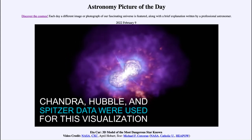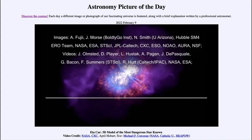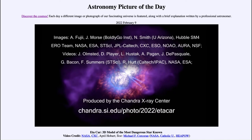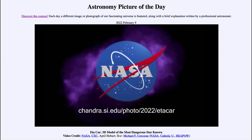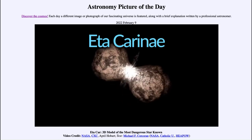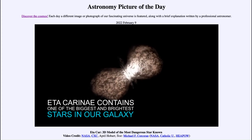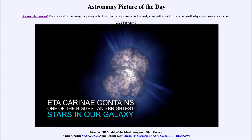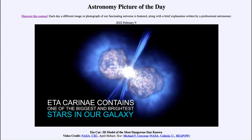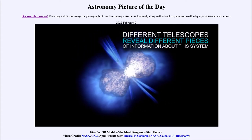The model starts out looking at one set of images but then brings together a lot of other material. We're looking at it not with just one telescope but with the light of multiple telescopes to better understand this object. We will see Hubble Space Telescope images, as well as infrared from the Spitzer Space Telescope.